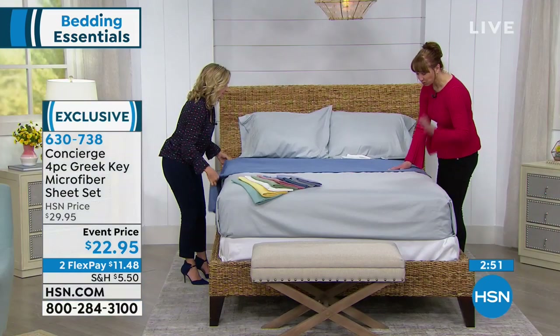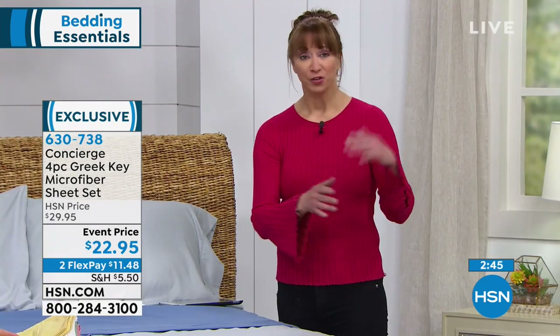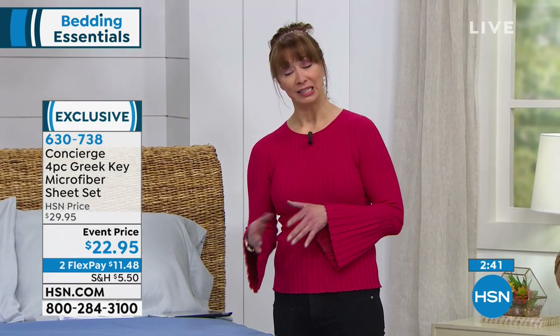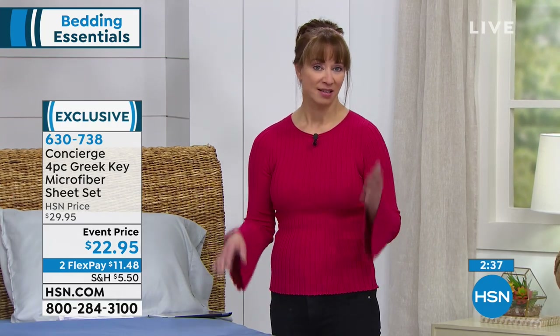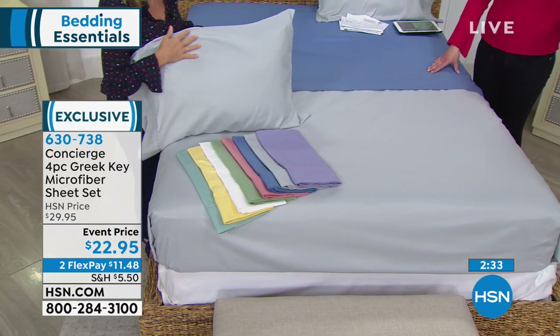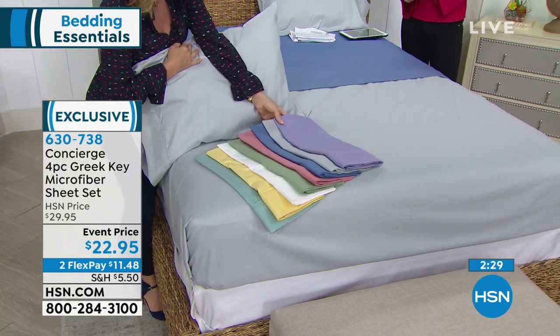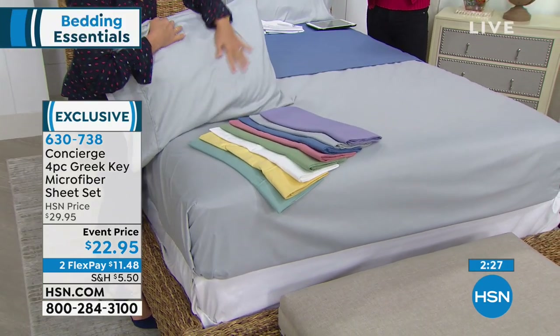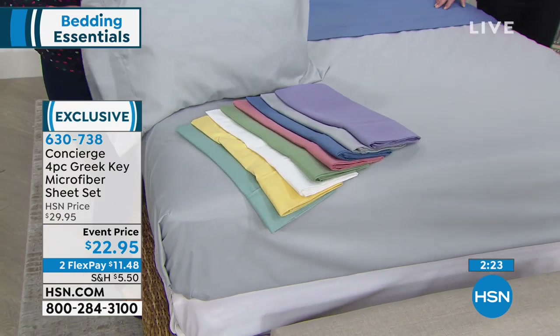Remember, all sizes from twin up to California King — we do not charge you additionally even for the larger sizes. The price really defies description, because the reality is it's usually $22 and change for a set of pillowcases here at HSN. You do get the flat sheet, the fitted sheet, and two pillowcases.